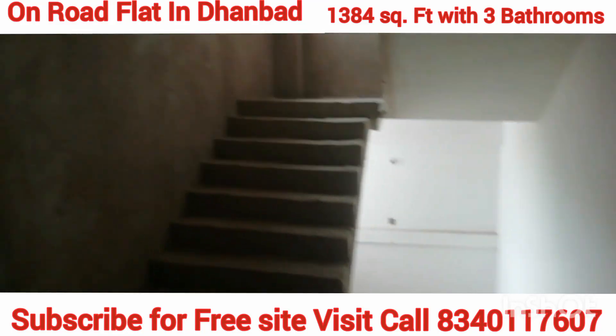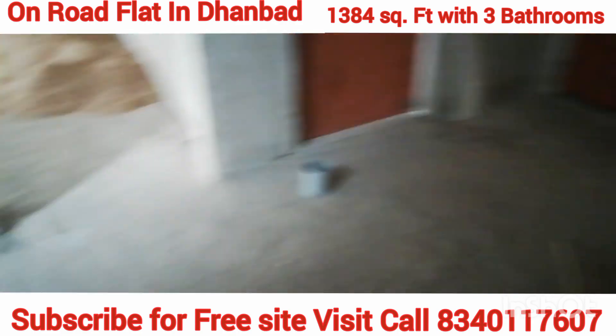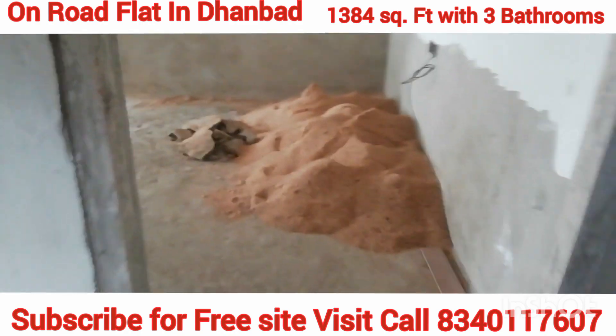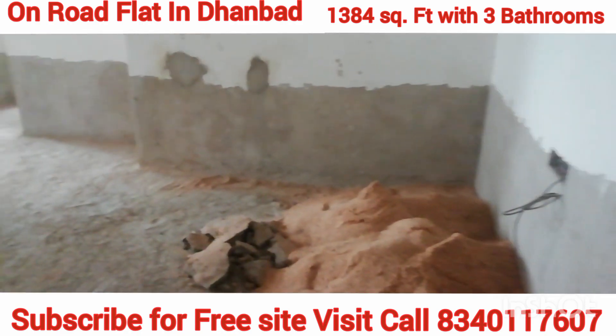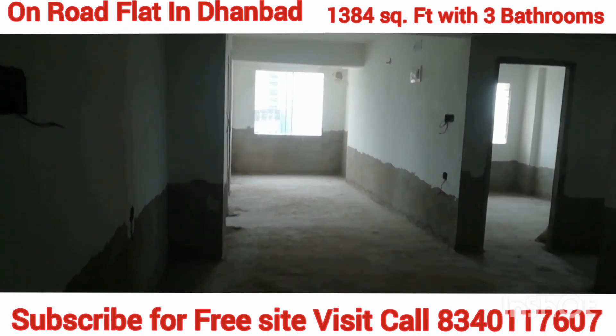Welcome everyone! Today, a Housing Consultant is on-road flat which is 3 BHK and it is ready to shift. After the entrance you can see that it opens into a big space which is your living and dining room.